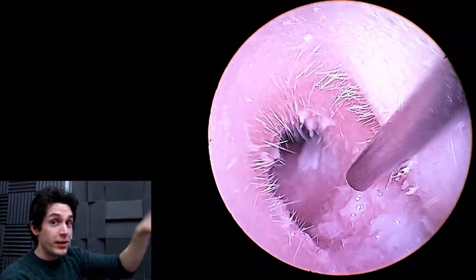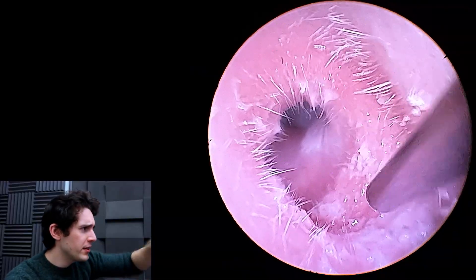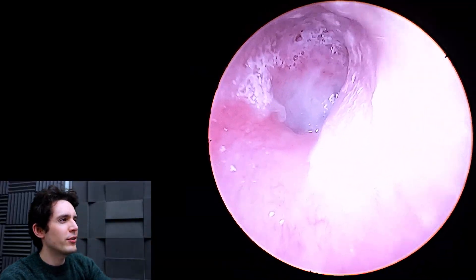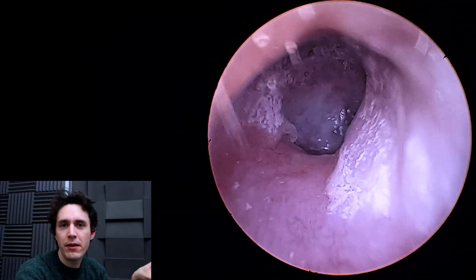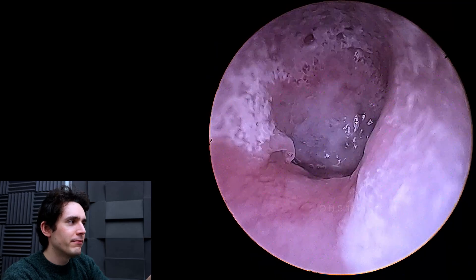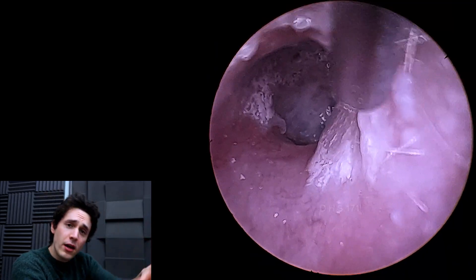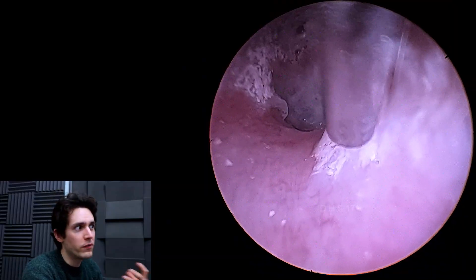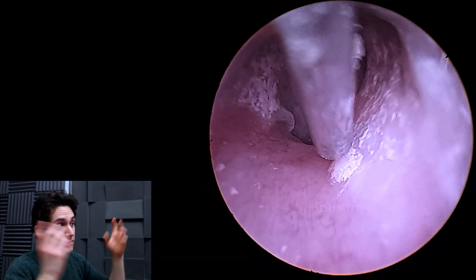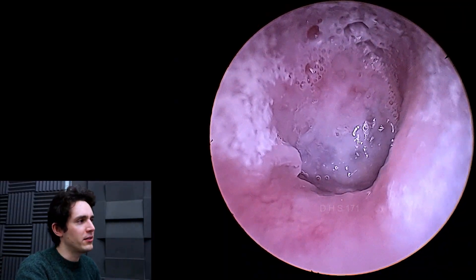Now this is three days later — that cut there was three days later. So this is the ear after three days of bicarb. And now everything's kind of looking a bit more mushy and bubbly down there. And now I can actually lift up this residue and take away this cast that's formed over the eardrum and abate the patient of their symptoms, which is hearing loss and weird fullness in the ear and tinnitus.